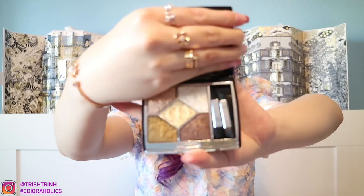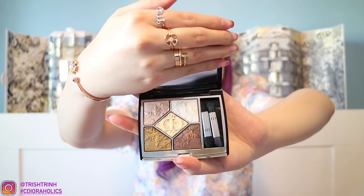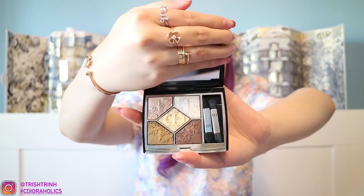And I have another eyeshadow palette — Five Colors in 549 Golden Snow. This is a snowflake one. It is so beautiful — I didn't even get a chance to use this one yet either. But all these palettes are so, so stunning.